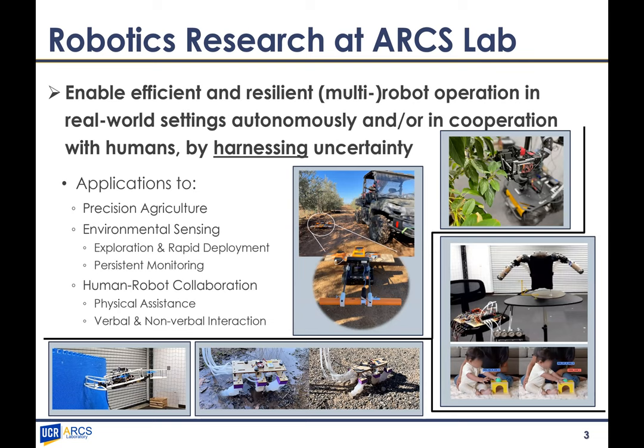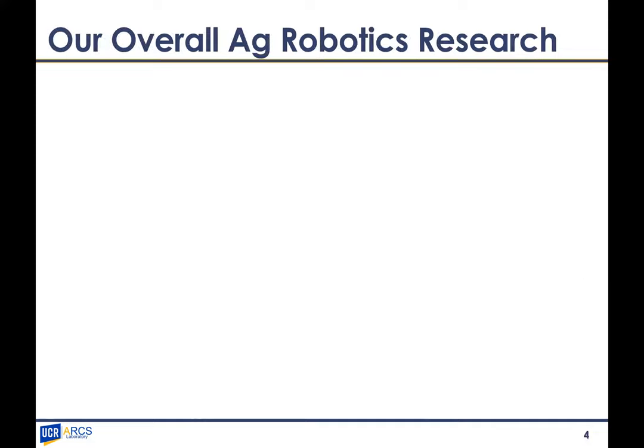The uncertainty can be found in the task, the environment, and within the system itself in its actuation and perception. By integrating different tools to deal with these areas of uncertainty, our group is currently focusing on precision agriculture — which is what I'll discuss today — environmental sensing, and human-robot collaboration. By merging these foundational robotics directions, we can create tools that carry over across different application domains which may not seem related at first but actually have relevances between them.